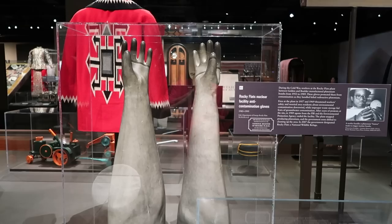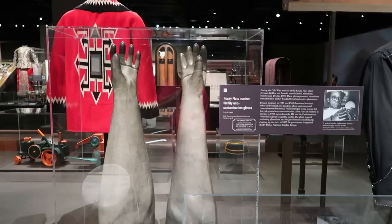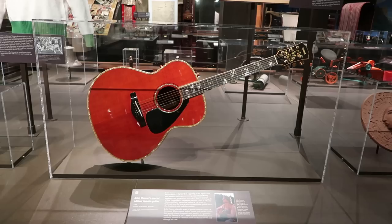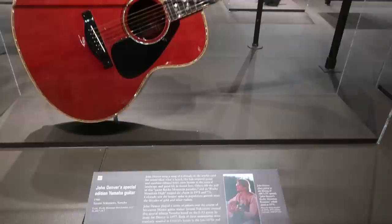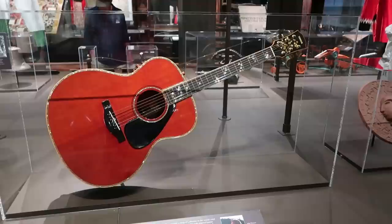These are some gloves from the Rocky Flats Nuclear Plant — used to handle nuclear materials. This is a Geiger counter, which apparently would be used to mine for uranium here in Colorado. Here is a guitar owned by John Denver. It says he sang 'Sweet Rocky Mountain Paradise' and 'Rocky Mountain High,' and this actually led to a huge spike in population for Colorado after those songs became popular. I guess John Denver really helped boost tourism here in Colorado.